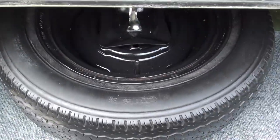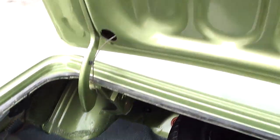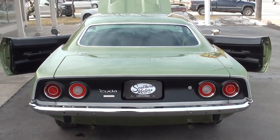There's your original broadcast sheet for this car. Factory jack with the spare. You can see it looks like it's got the original quarter panel still in it — all body color in here like it's supposed to be. It's a good, straight car.